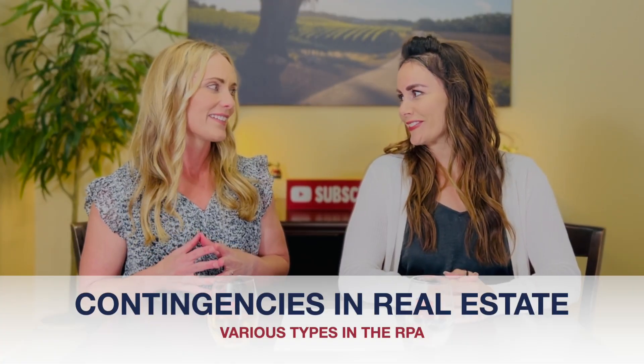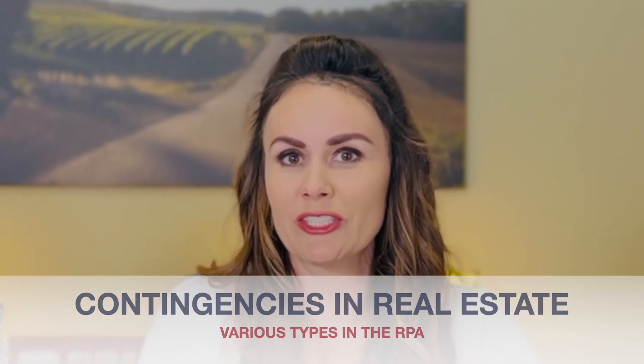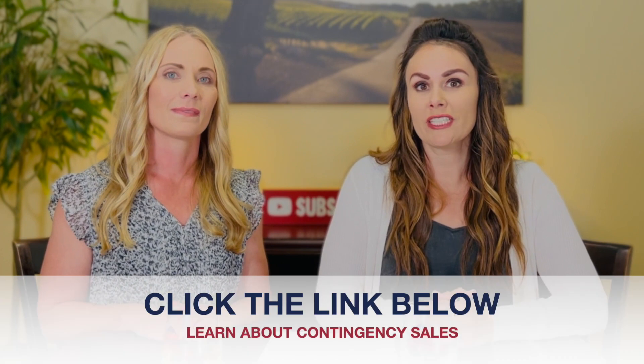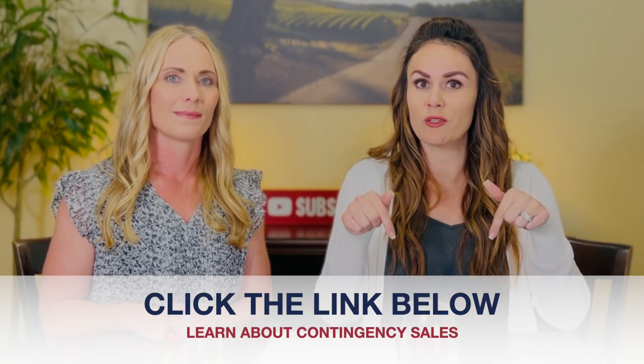Jen, can you explain the various types of contingencies that are in a residential purchase agreement, also known as an RPA? Of course, Serena. The various types of contingencies found in the RPA include financing, appraisal, investigations, disclosures, title, inspection, and home sale contingencies. We cover contingency sales in another episode, so please click the link below to watch that video.